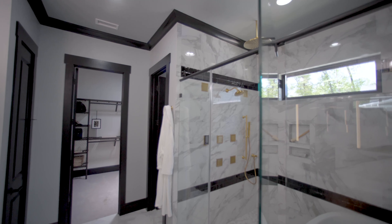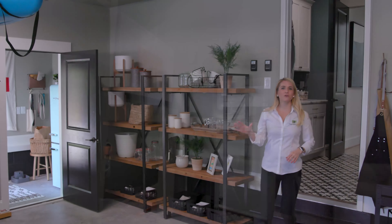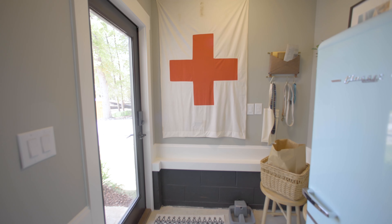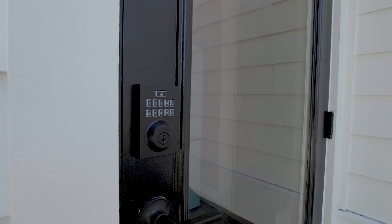We're in the master bathroom and this has a shower and tub combo. All the components of the shower are operated by this Kohler Connect DTV system. This is something that could be easily incorporated into a master bathroom even if you don't have the tub inside the shower. These shower features can be controlled by this digital screen here.